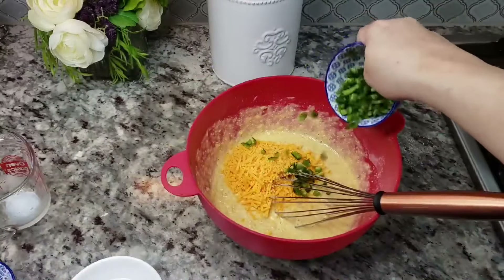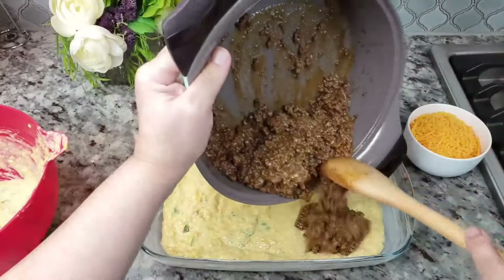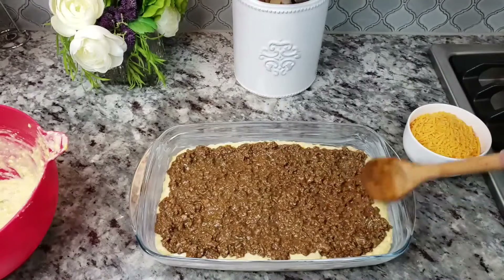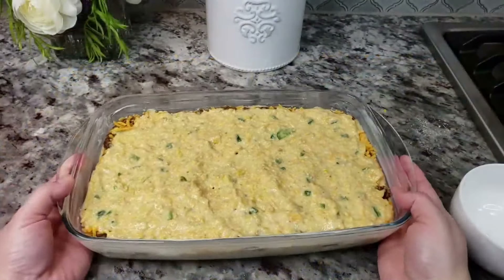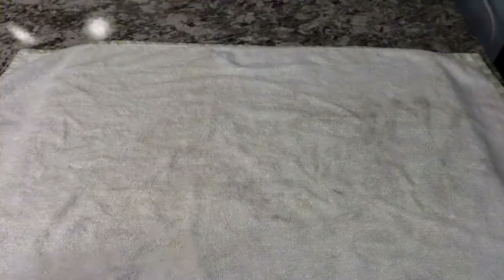But no one complained because the end result was a delicious dinner. Many families have an heirloom recipe for this casserole passed down from generation to generation. If this casserole brings back memories from your childhood, it might be time to give Grandma a call — she could be holding on to a secret recipe that she's finally ready to pass down to you.